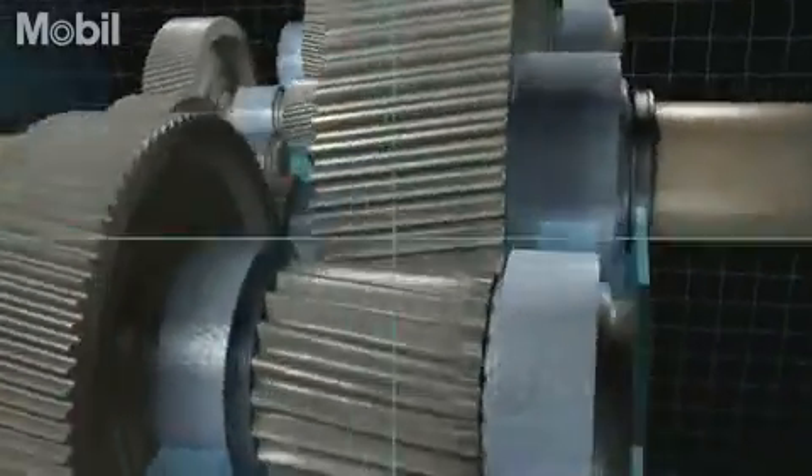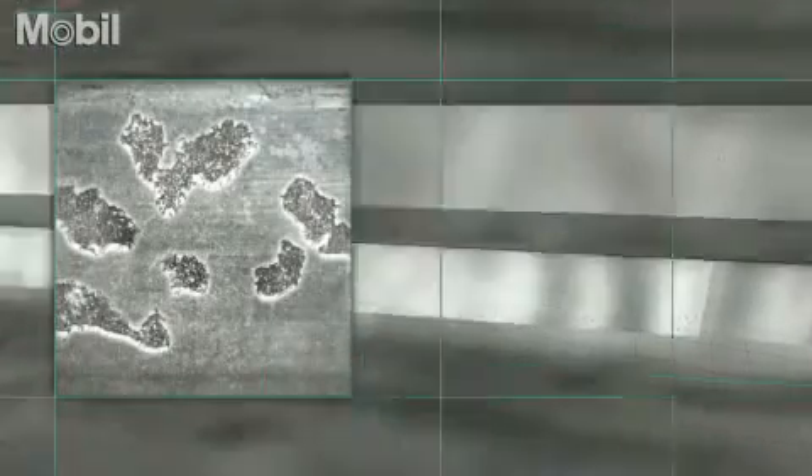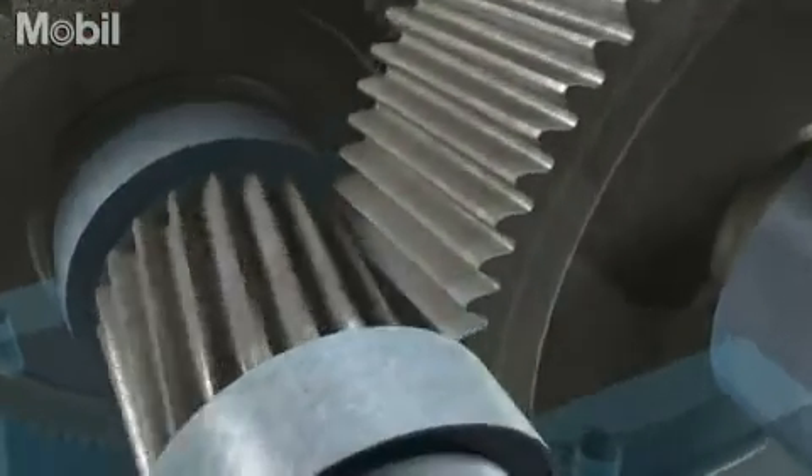Sheared particles leave tiny surface bits on the gear teeth, and the debris accumulated by this micro-pitting wear can eventually cause serious damage to gears, bearings and seals.